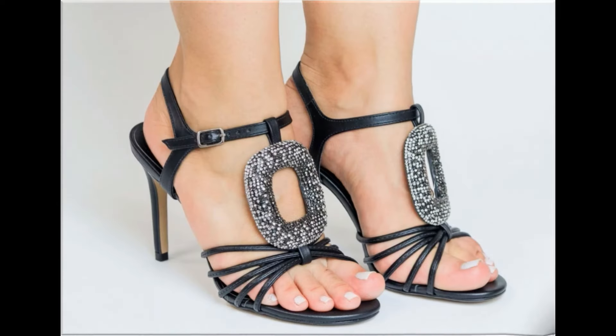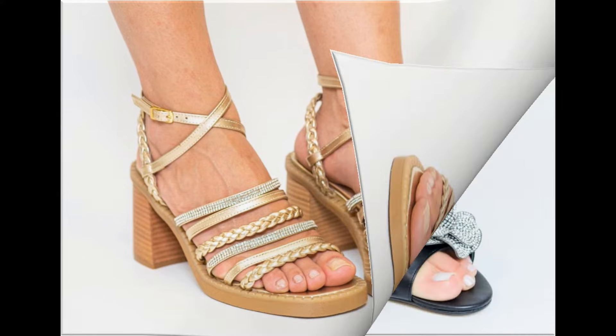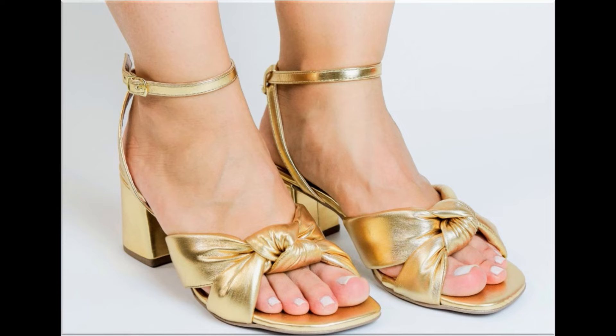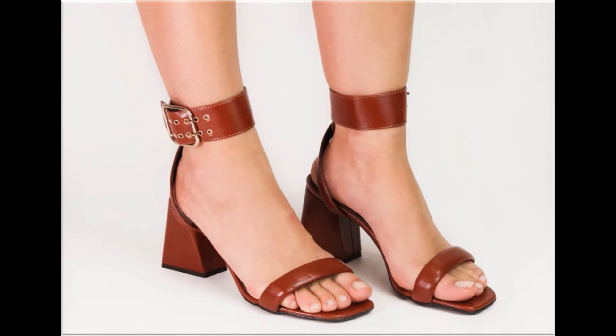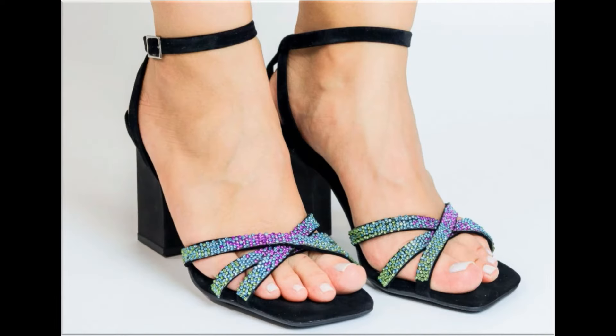Assalamu alaikum, welcome back to my channel friends. Today I am here with very beautiful, stylish, updated and latest designs of different slip-on footwear. This is one of the best collections you are watching here, introduced at this time for yourself with very comfortable, soft and attractive designs launched at this time.